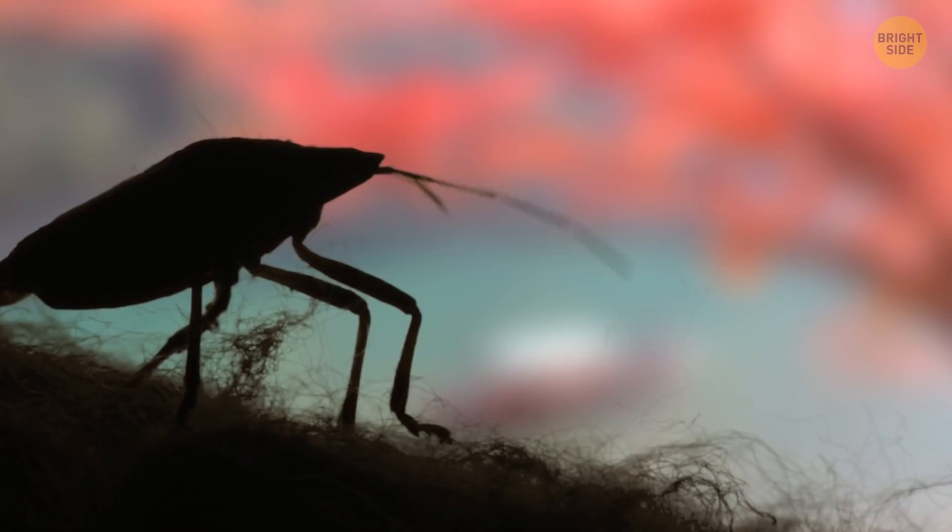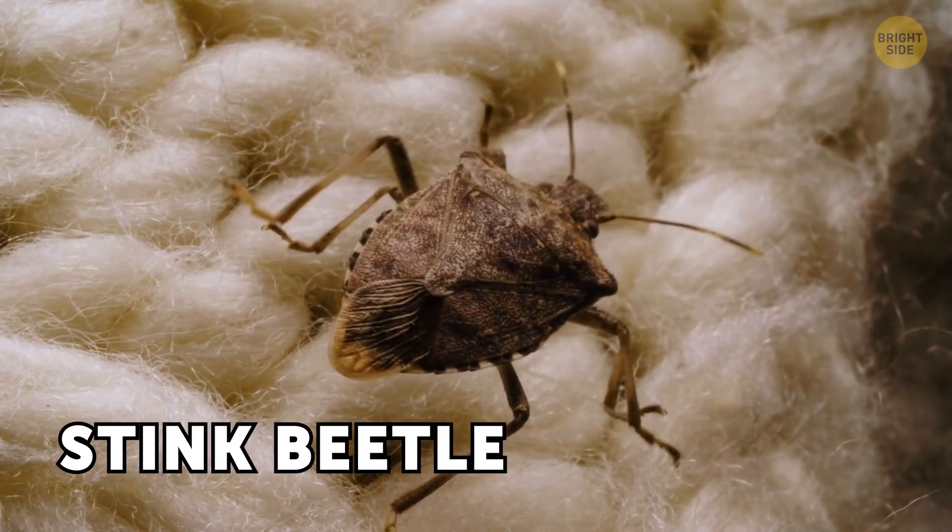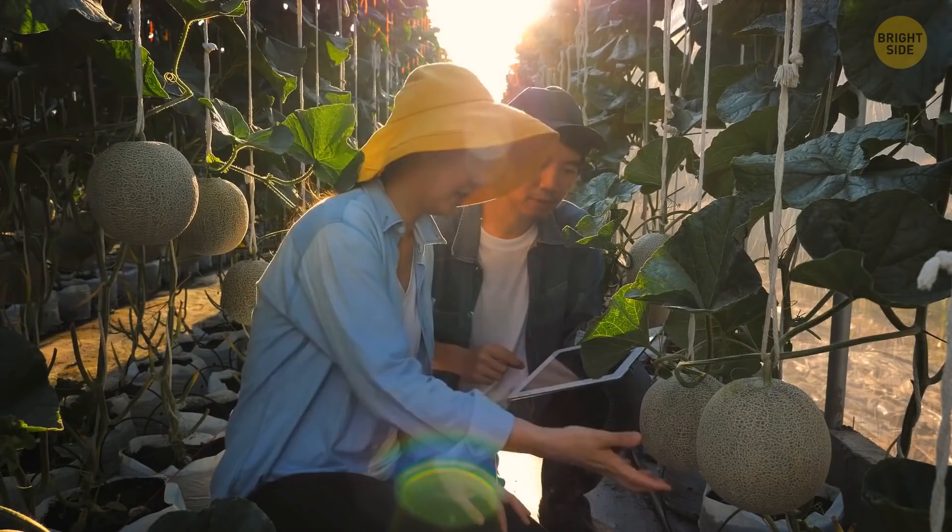And this little guy is a skunk — the insect version. Luckily, it's only the size of a nail. It's called a stink beetle. If you touch it or scare it, you'll be covered with a gross smell, kind of like cilantro but way worse. It smells pretty bad and you'll have to wash your clothes, but otherwise it's not that dangerous.